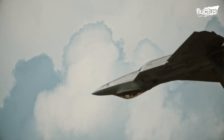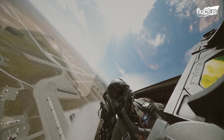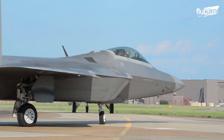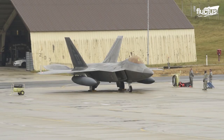Hello everyone, and welcome back to the Fructus Channel. Entered service back in 2005, the Lockheed Martin F-22 Raptor is still one of the most advanced aircraft in the world.